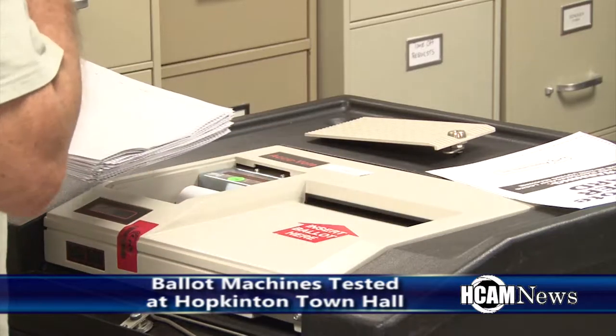Essentially what we're doing is just showing that the machines are working at proper capacity, that they're reading all the ballots properly. It's really just to ensure the public that the machines are working and that there won't be many issues on election day.